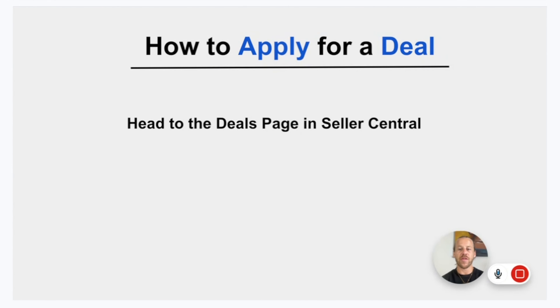To find deals, head to the deals page in Seller Central. You can type in the ASIN or click 'new deal' to see which products are eligible. That's the overview of the differences between coupons and deals. Now I'm going to quickly show you how to get to the deals page and the coupons page so you can apply for these going into Q4 or your upcoming sales period.